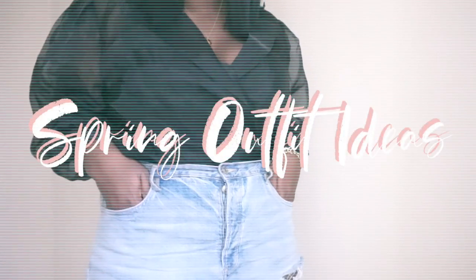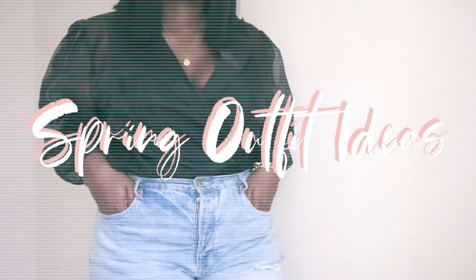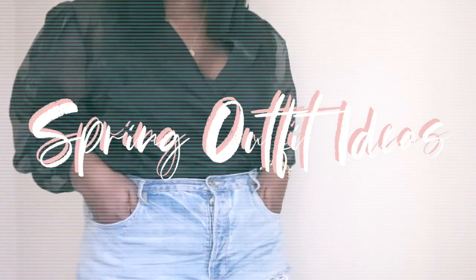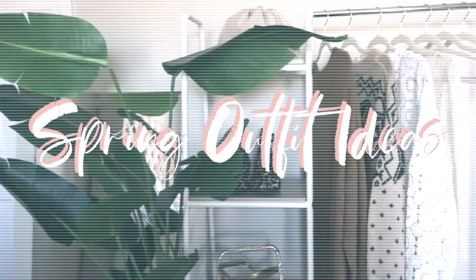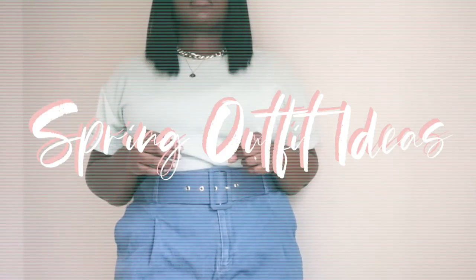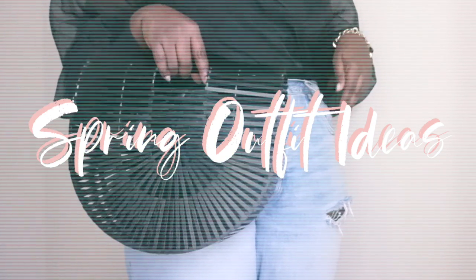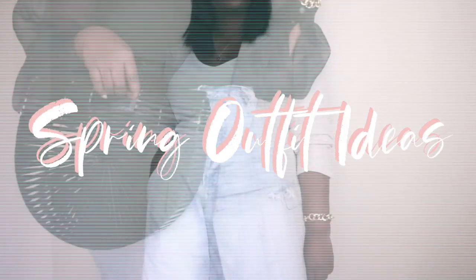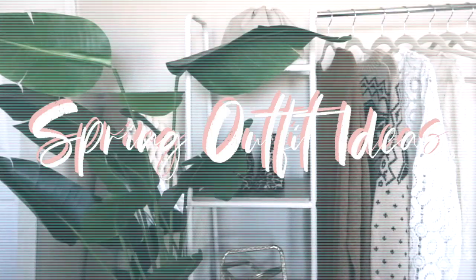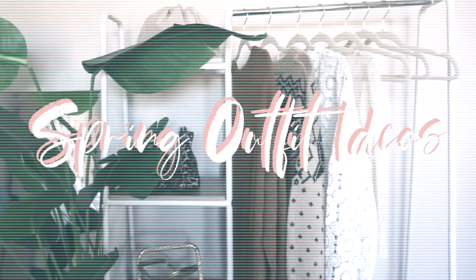Hi Chicsters, hope your week has been well and that you guys are all staying sanitary and safe. Today's video is going to be all about spring trends with a twist. I challenged myself to actually go into my wardrobe and create looks inspired by this year's current spring trends. Nothing I'm showing you is brand new. I shopped my closet, and with all of this social distancing happening, you can do the same. So without further ado, if you love fashion, beauty, and lifestyle, you are in the right place. Keep on watching.